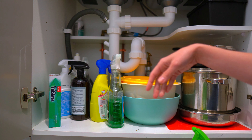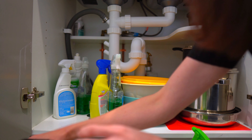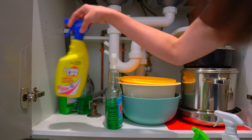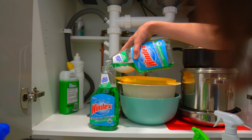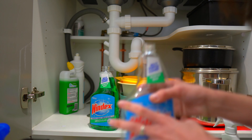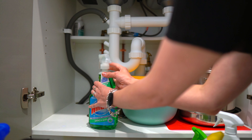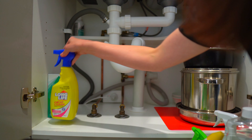Normally I would not store pots and pans underneath my sink — I'd leave that just for cleaning products — but because space is so precious in this kitchen I'm willing to break some rules. I'm going through and getting rid of any cleaning products I'm not using daily and moving them to my laundry, and since we recently moved I had some excess, so it was the perfect time to declutter.